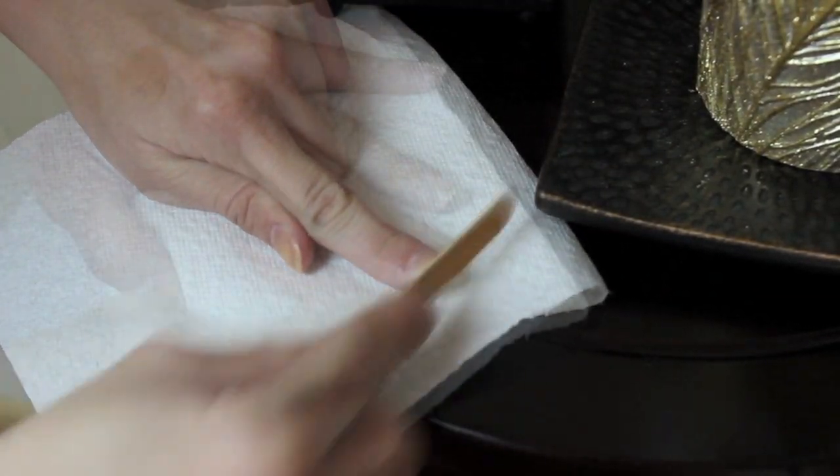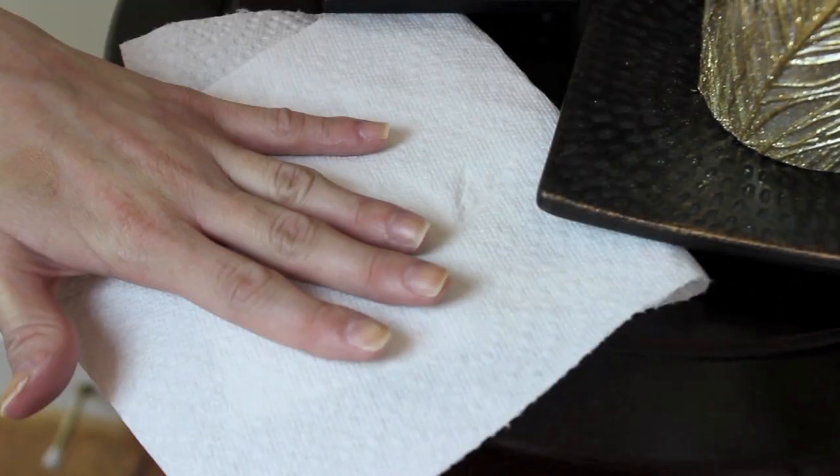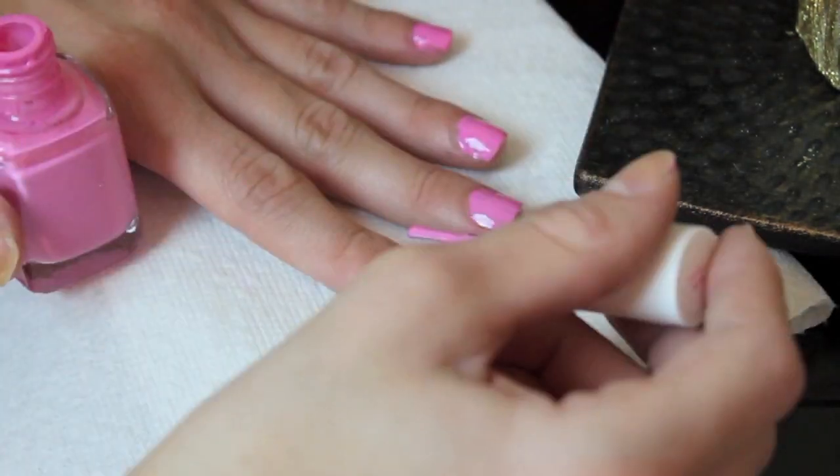Nothing too exciting but I thought it looked good and cute. That's the final hair look. Now time for nails — I'm going to file my nails into a square shape because they were really grown out, but I really thought the long look would be cute.